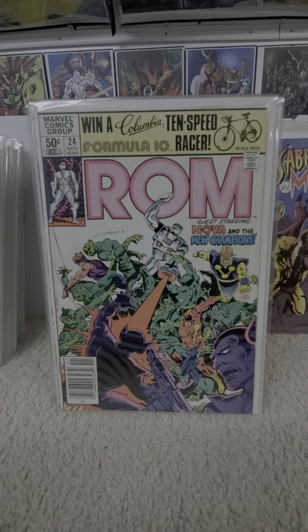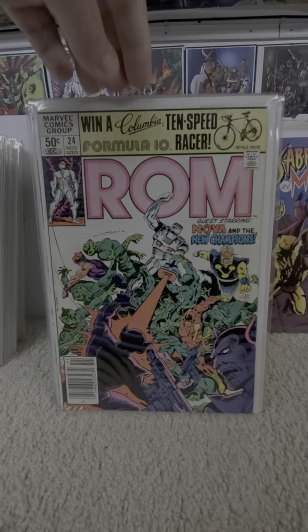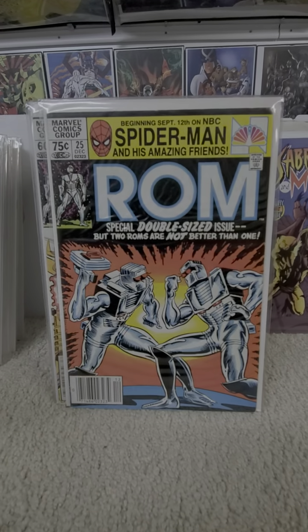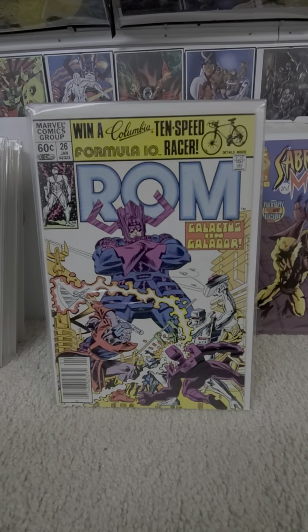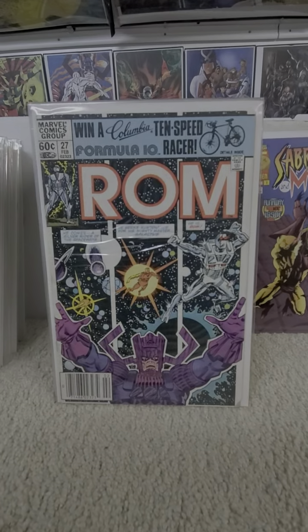Twenty-four — Nova and the new champions appear in this one. Twenty-five, double-sized issue. Twenty-six — Galactus. Twenty-seven — there he is again.